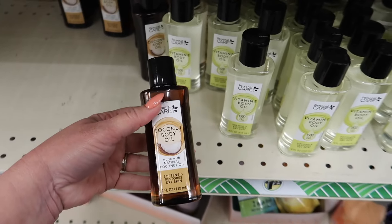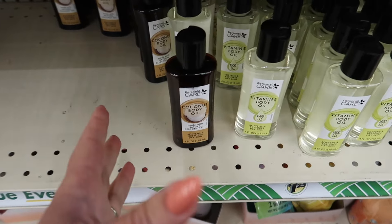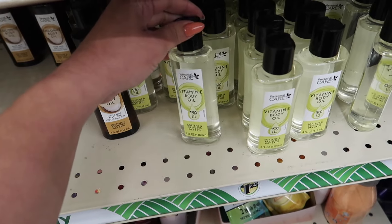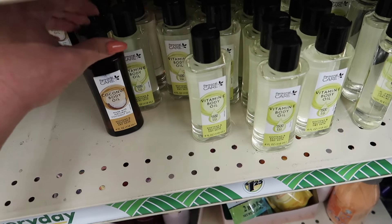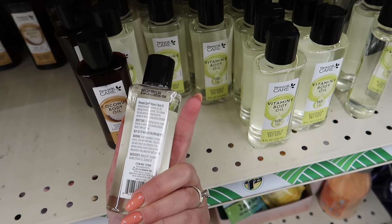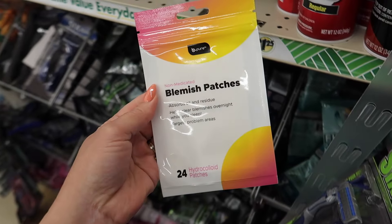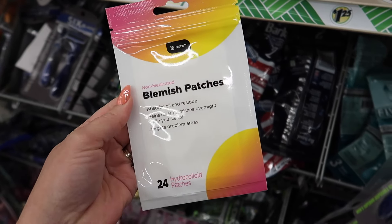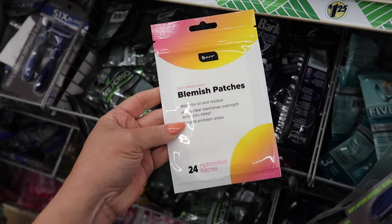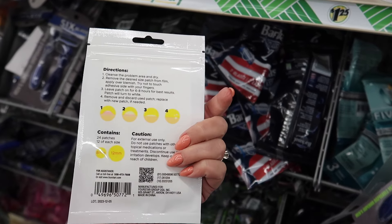Have y'all ever used body oil? I've been using a body oil lotion hybrid and really enjoying it. They have a new vitamin E body oil here — it softens and restores dry skin. The ingredients include mineral oil, acetate (vitamin E), and coconut oil — not too bad. I also just found the dupe for the Mighty Patch blemish patches — you get twenty-four for a dollar twenty-five! It helps clear blemishes overnight while you sleep and targets problem areas. We are definitely getting some.